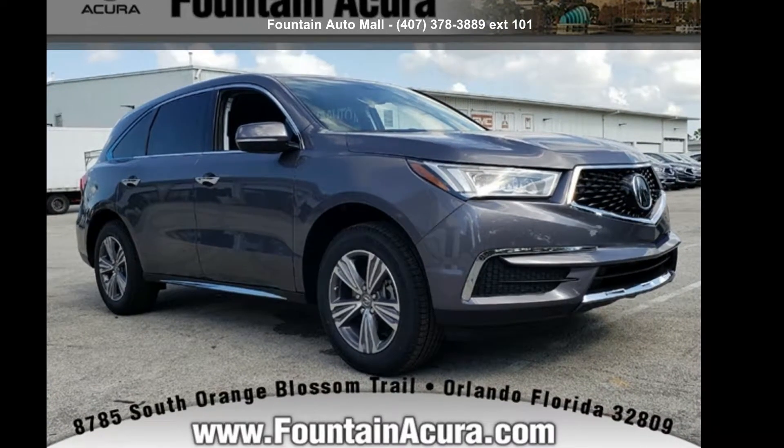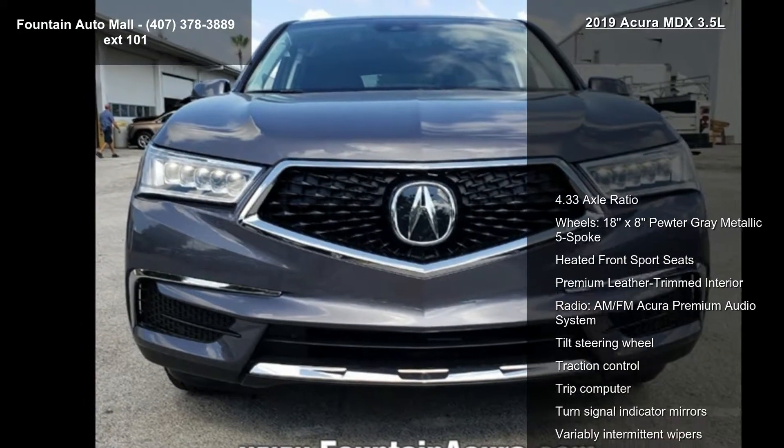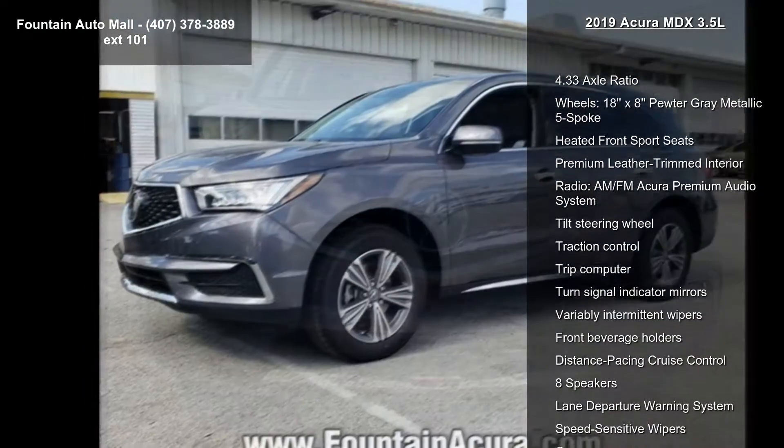Imagine yourself in this Acura 2019 MDX 3.5L. Don't miss this great deal on a luxury vehicle. Enjoy these notable features: